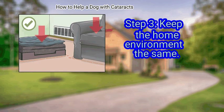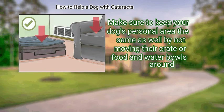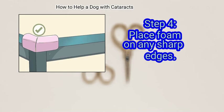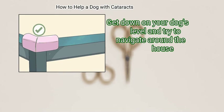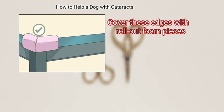Keep the home environment the same. Avoid moving furniture around or making any major changes to the outlines of your living space. Make sure to keep your dog's personal area the same as well by not moving their crate, food, and water bowls around. Place foam on any sharp edges. Get down on your dog's level and try to navigate around the house. Look for potential hazards in the form of sharp, low edges and cover these edges with roll-out foam pieces.